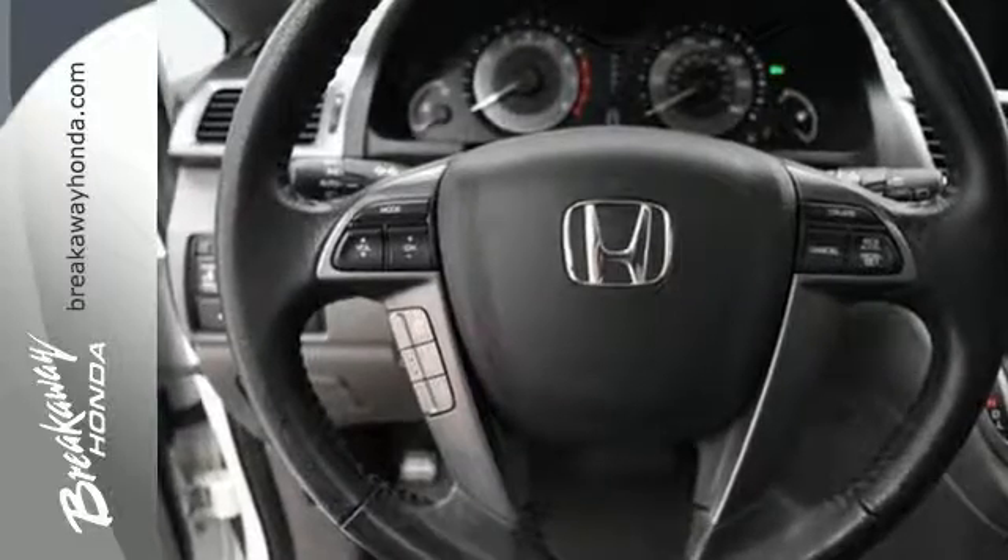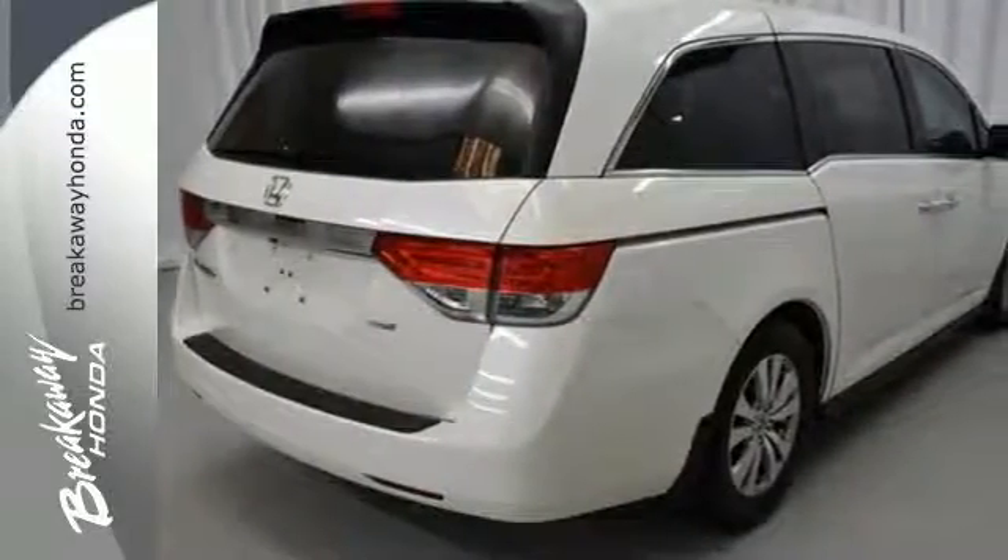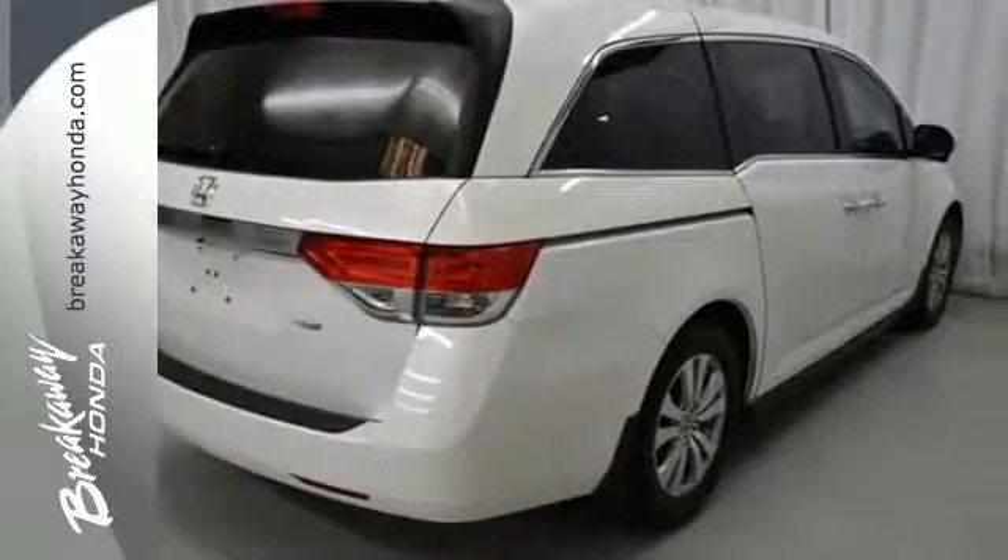Convenient technology features include a remote entry system, Bluetooth hands-free link, USB audio interface, and a multi-function steering wheel.